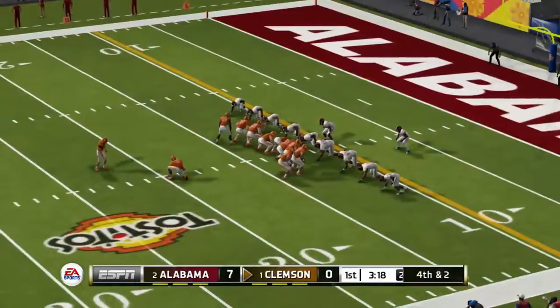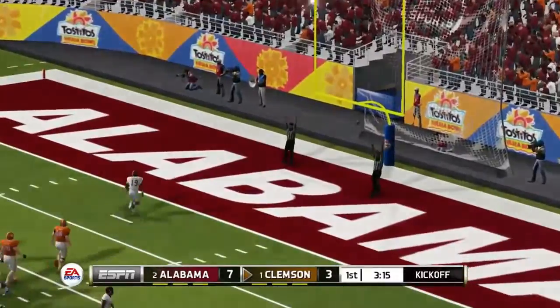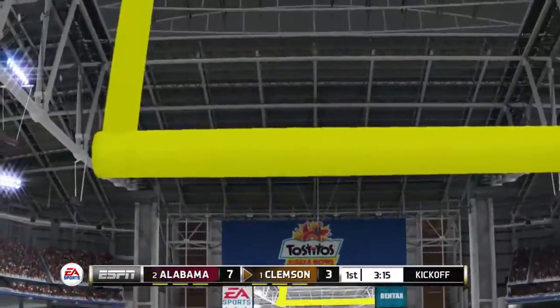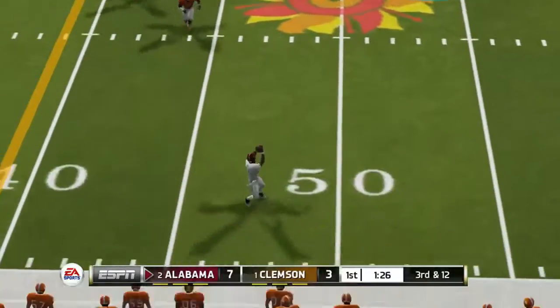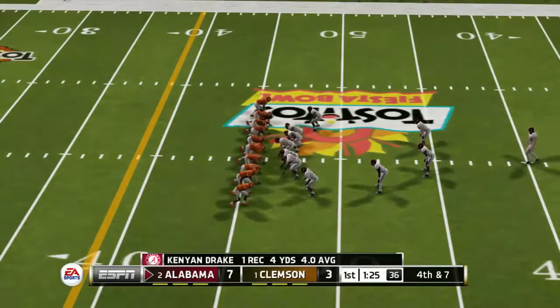Picks up about three. He gets it up and it's good. You've got to think they're pretty happy with holding him to a field goal right there. Catches it and he's looking for more. He goes out of bounds around the 47-yard line.